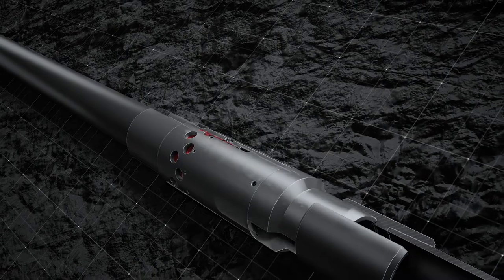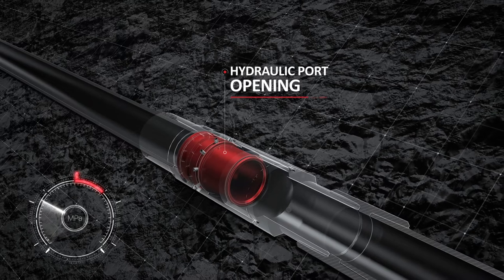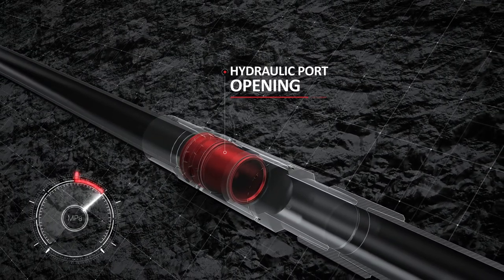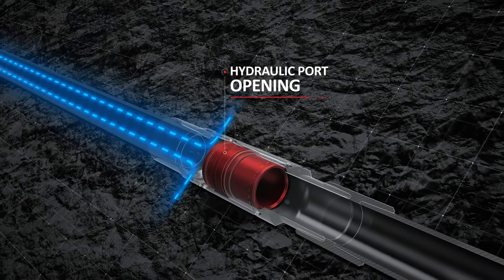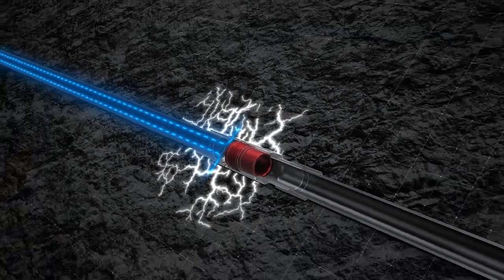For hydraulic port opening of the first zone, pressure is increased in the liner until the screws are sheared. The inner sleeve moves downwards and opens the frack ports. Hydraulic fracturing of the first zone then takes place.